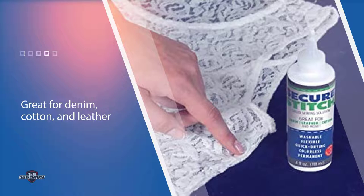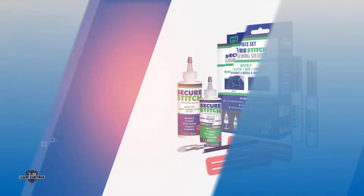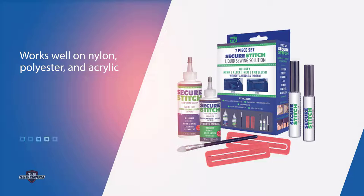While the synthetic formula works well on nylon, polyester, and acrylic, both formulas are washable and flexible. The kit also comes with a silicone applicator to help you apply the solution, two custom hem measuring clips, and more.